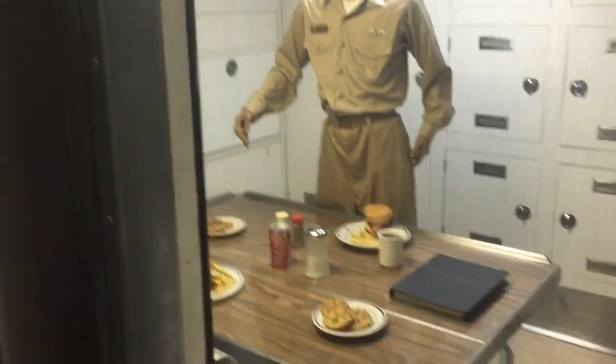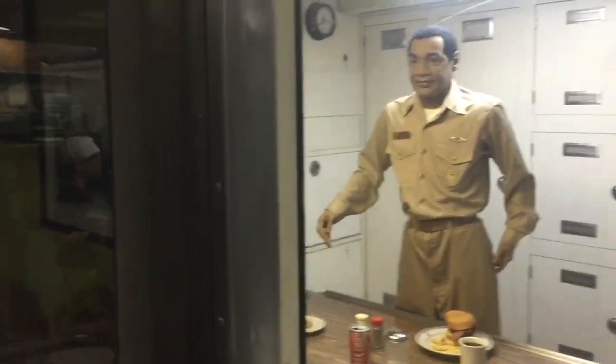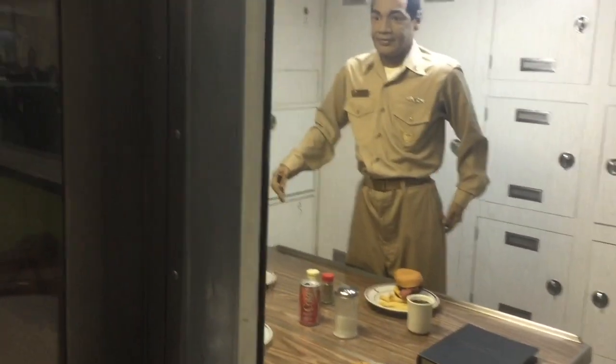Now I'm going to show you the chief quarters. The chief quarters are in this room. There are a few people coming through behind me, so you are going to hear some background noise, but we'll continue along.